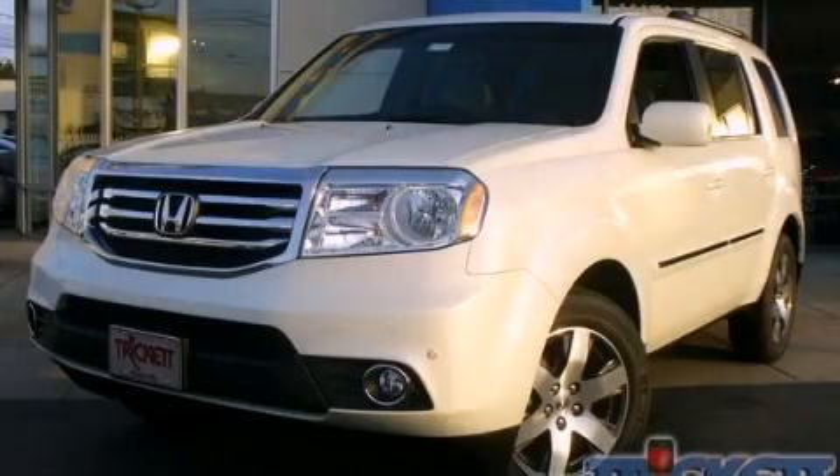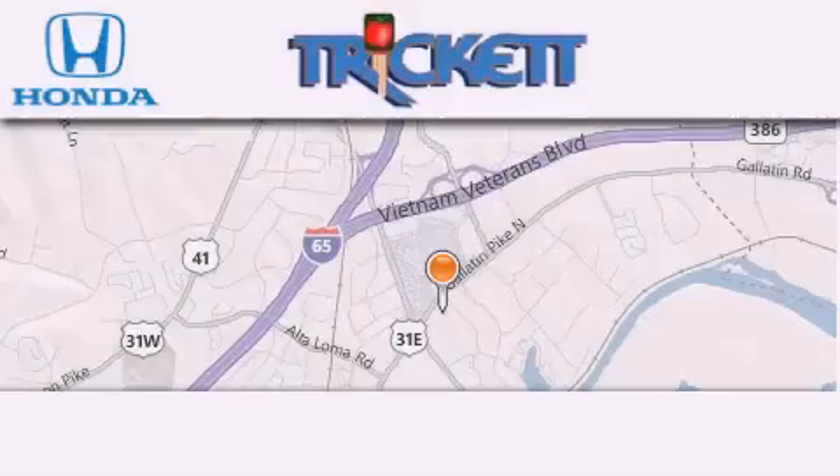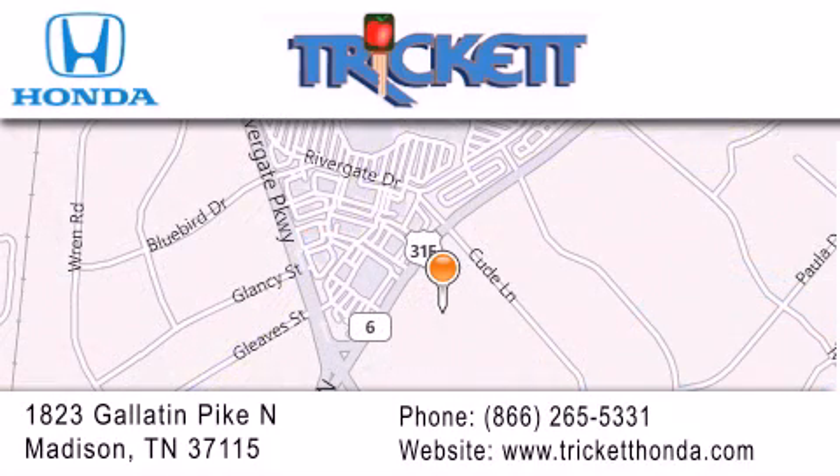We hope you found this video informative — please contact us today. Thank you for considering Trick It Honda for your next luxury vehicle. If you have any questions, please visit our website, give us a call, or stop by our dealership location at 1823 Gallatin Pike North in Madison.